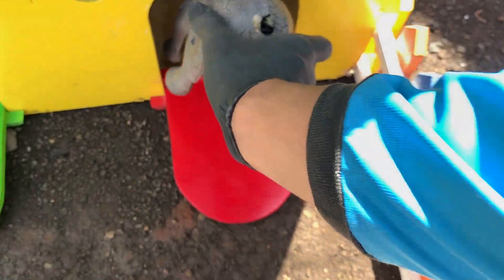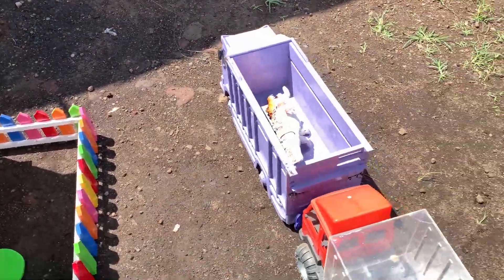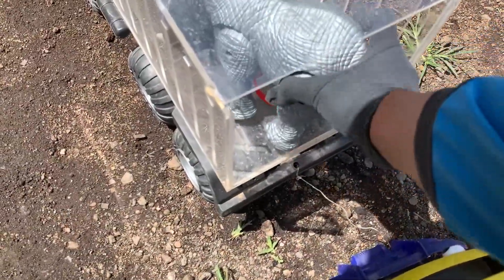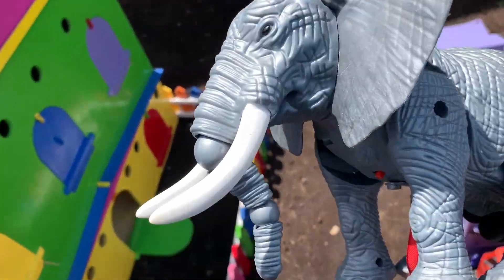Kakak menyimpannya di sini, di rumah yang berwarna kuning. Mantul, mantap betul. Nah teman-teman, lanjut lagi. Ada hewan lagi yang sangat besar, namanya Gajah.